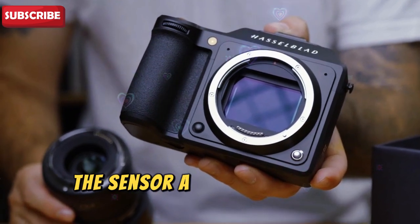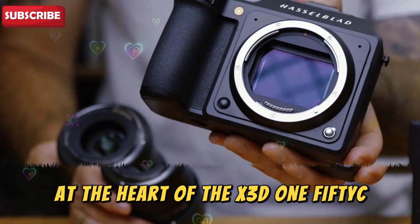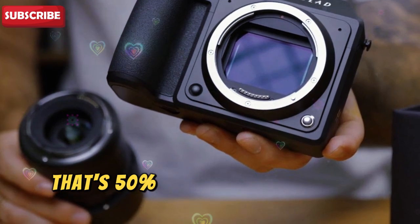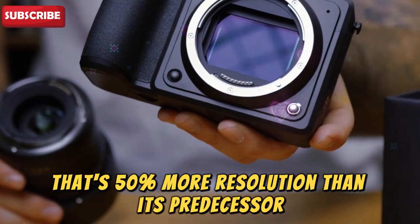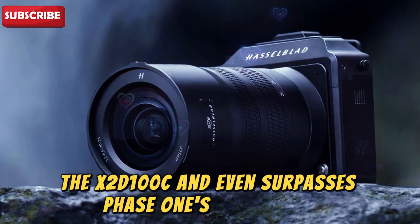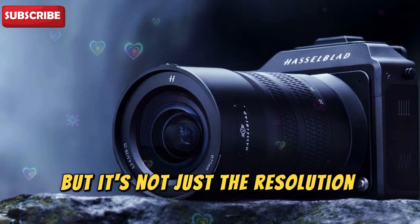The sensor — a quantum leap in resolution. At the heart of the X3D150C lies its rumored 150-megapixel medium format sensor. That's 50% more resolution than its predecessor, the X2D100C, and it even surpasses Phase 1's flagship IQ4150MP.